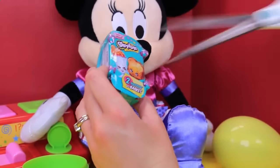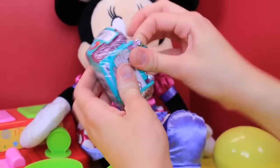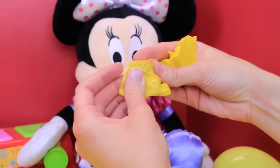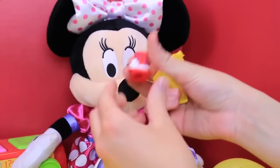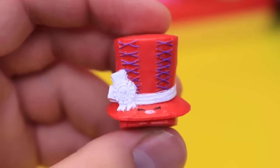Shopkins Season Three! We actually got a brand new Shopkins the other day that we didn't have, so hopefully we can get lucky — fingers crossed. This feels like a hat. It is a hat — it's a top hat. Tony Topper! And it goes with the Lizzie Lace-Up, like their wedding attire.